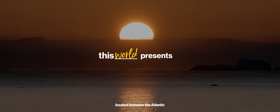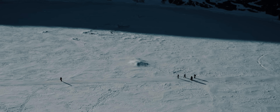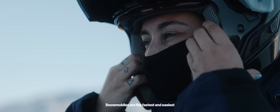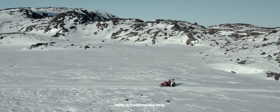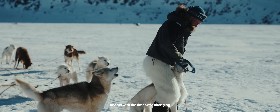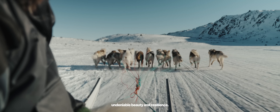The world's largest island, located between the Atlantic and the Arctic Ocean. In the heart of winter, navigating this frozen wonderland can be challenging. Snowmobiles are the fastest and easiest way to get from place to place, but for centuries the Inuit people have relied on traditional dog sleds. As I explore Greenland, I see a land that adapts with the times — a changing climate and evolving transportation — yet remains a place of undeniable beauty and resilience.